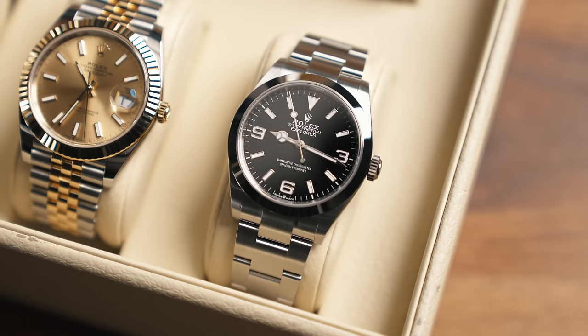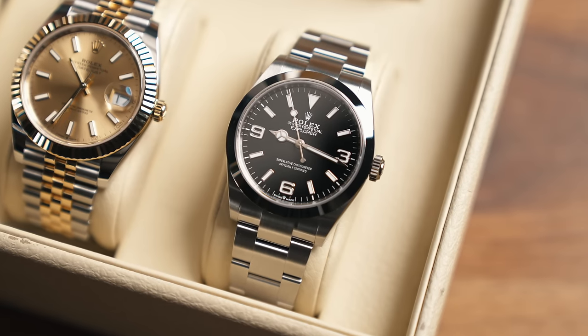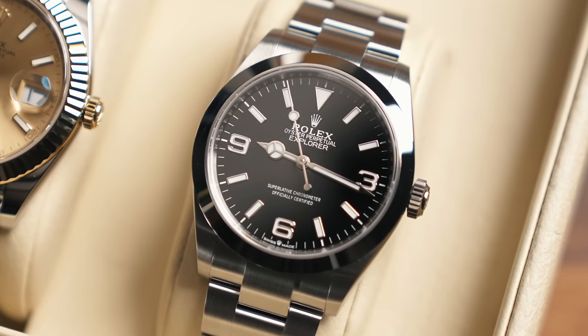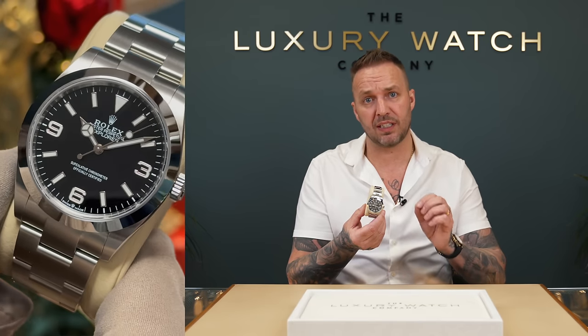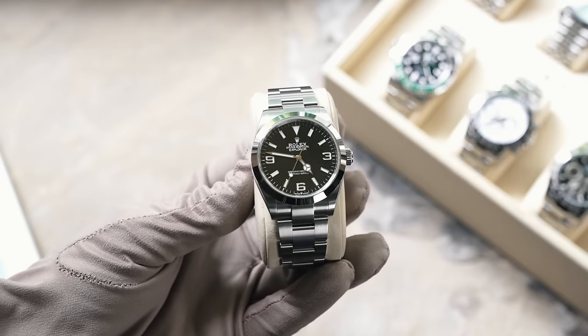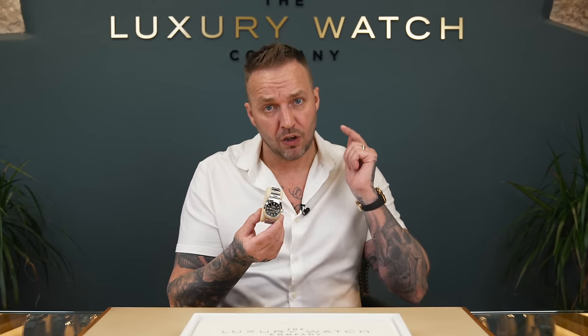The next range is the Explorer. Starting with the Explorer 40mm — a really popular watch that we sell loads of at LWC. The current retail price is £6,650. Yes, we will sell for over retail, but if you want to buy this and sell it to us for a profit, there's no money in it anymore. You have to be really careful — this watch could fall below retail over the next few weeks unless you've got it on order and you're collecting very soon.